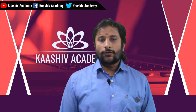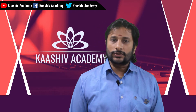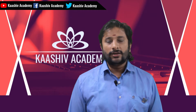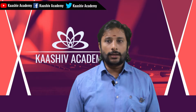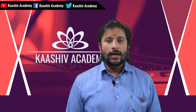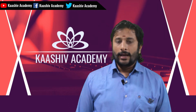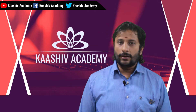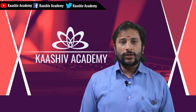The second exam is AIIMS. There are seven AIIMS institutions, based in Delhi, Rajasthan, Bhopal, Jodhpur, Rishikesh, Raipur, and Bhubaneswar. Apart from that, there is the JIPMER exam for Pondicherry colleges. So these are the three exams that students typically write.